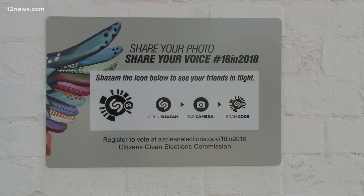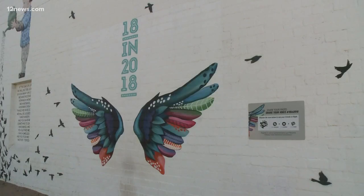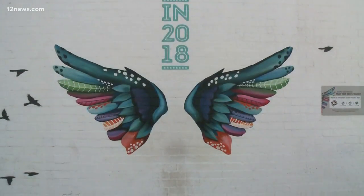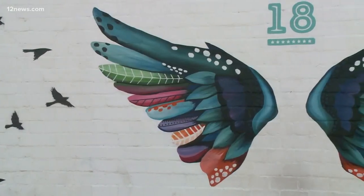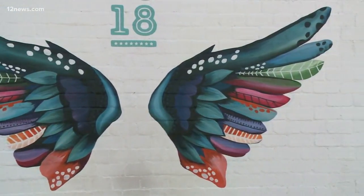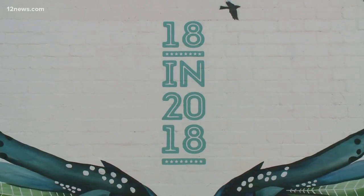She's a Phoenix muralist who has several works throughout the valley. This is Arizona's first augmented reality mural, meaning with the help of your phone, it can become a 3-D animation of wings flying. The artist painted five stages of wings in flight used in the illusion that you see on your phone, and she did this over the course of two weeks — five different sets of wings.